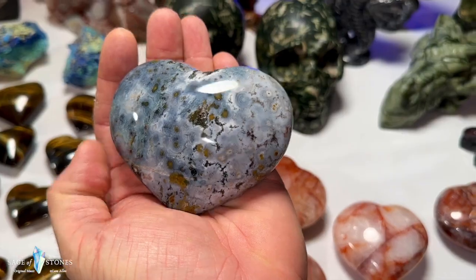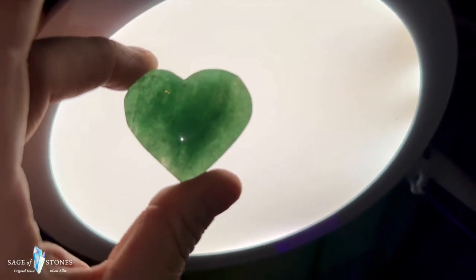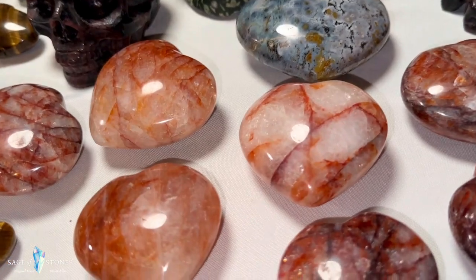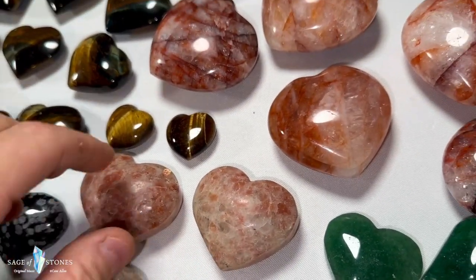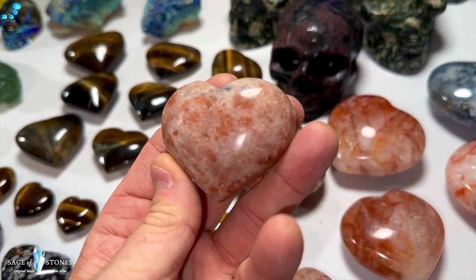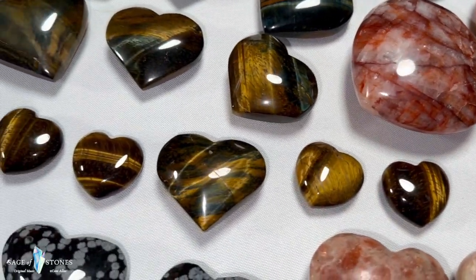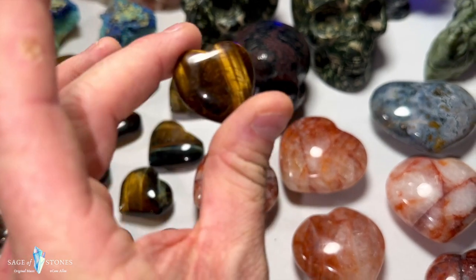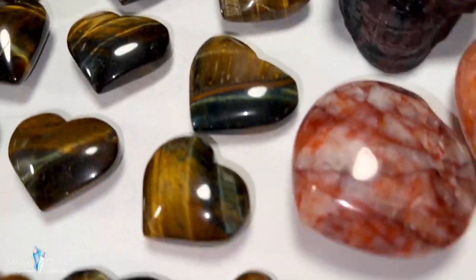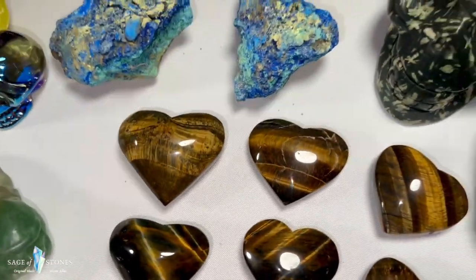This is a really pretty ocean jasper heart with beautiful patterning — just one of those. I've got green strawberry quartz hearts — three of those with really gorgeous greens. I've also got sunstone hearts — sunstone always goes really quickly so jump in if you're inclined. Some nice flash on these. Then a selection of tiger's eye hearts: the little ones are gold tiger's eye, super blingy and flashy; the larger ones are all blue tiger's eye.